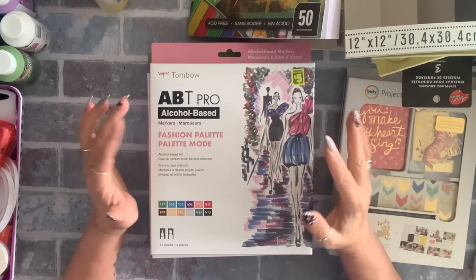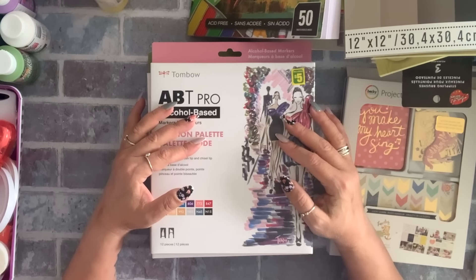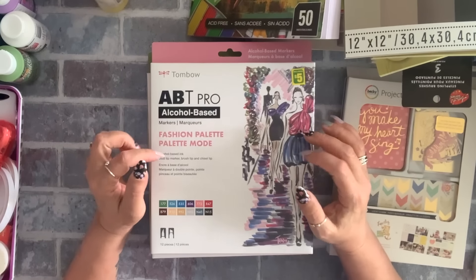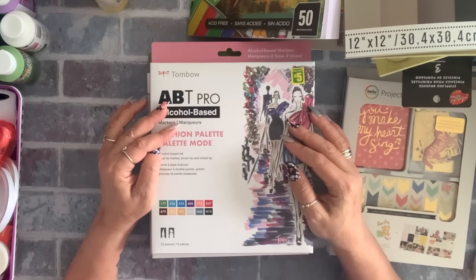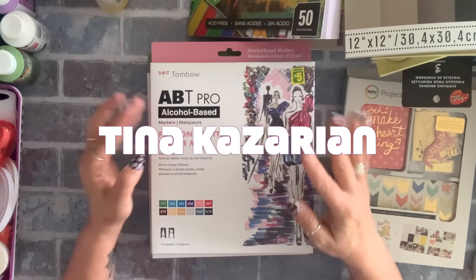Anyway, this was my Dollarama haul — I know it was a long one and it was overdue. I hope you guys enjoyed this video. If you did, please give me a thumbs up and don't forget to subscribe. Until next time, have an awesome day, you guys — bye!